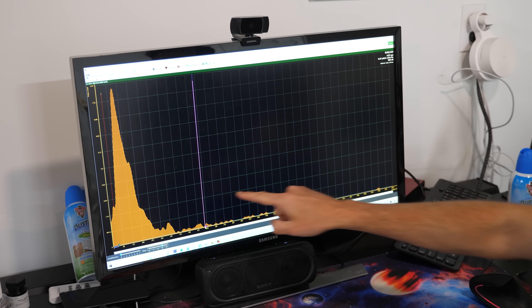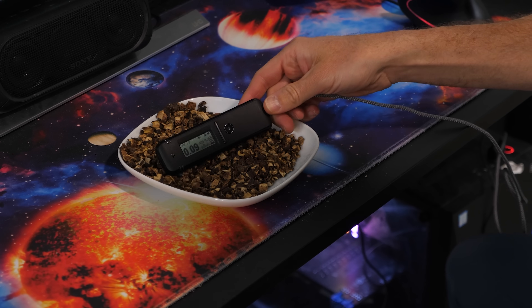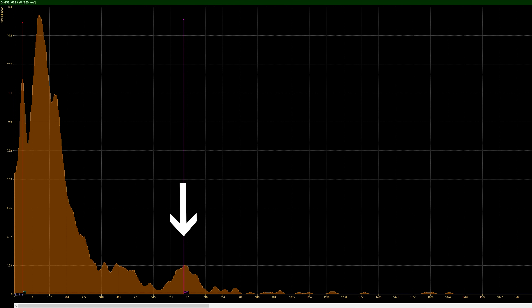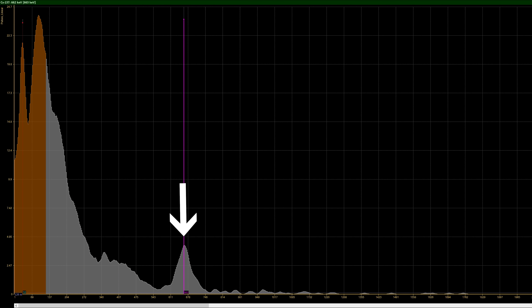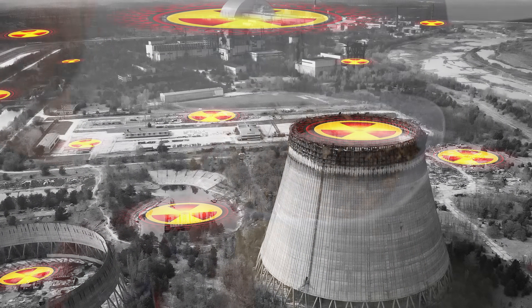That gamma ray has a specific energy of around 662 kilo electron volts. Notice that we don't have any peak around 662 here. But when I stick the detector in the mushrooms, you can see that a peak starts to form right here. This is crazy — it means I actually have material from the fuel rods of Chernobyl in my garage.